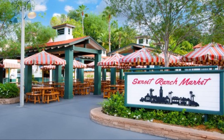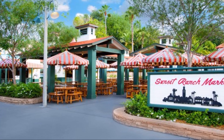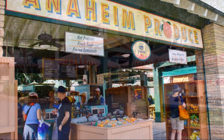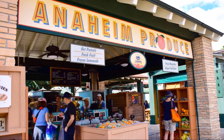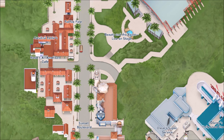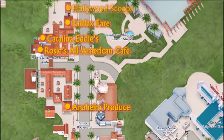Tous les petits kiosques que je vais vous présenter sont des restaurants de type service rapide. Pour ceux qui ont le Dining Plan, vous pourrez utiliser des crédits Quick Service ou ceux de collation pour la grande majorité des produits offerts. En rafale, on a le Anaheim Produce, le Rosie's All-American Café, Catalina Eddie's, le Fairfax Fair et Hollywood Scoops.